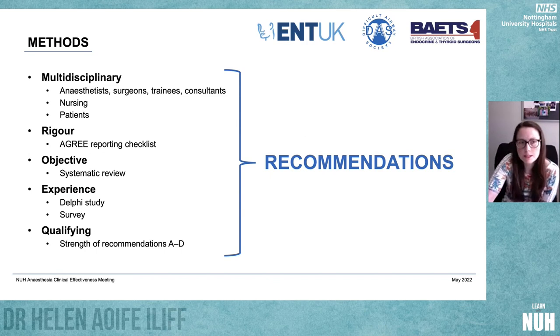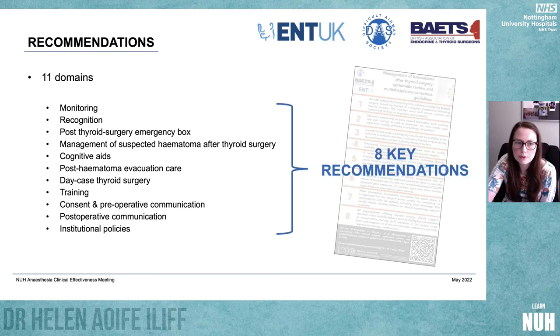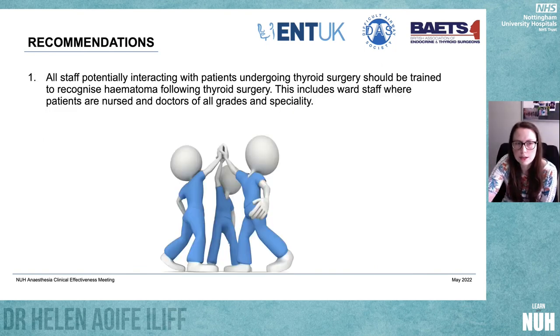Recommendations were made across 11 different domains: monitoring, recognition, post-thyroid surgery emergency box, management of suspected haematoma after thyroid surgery, cognitive aids, post-haematoma evacuation care, day case surgery, training, and communication. There are eight key recommendations. The first is that all staff potentially interacting with patients undergoing thyroid surgery should be trained to recognise haematoma — including ward staff where patients are nursed and doctors of all grades and specialties.